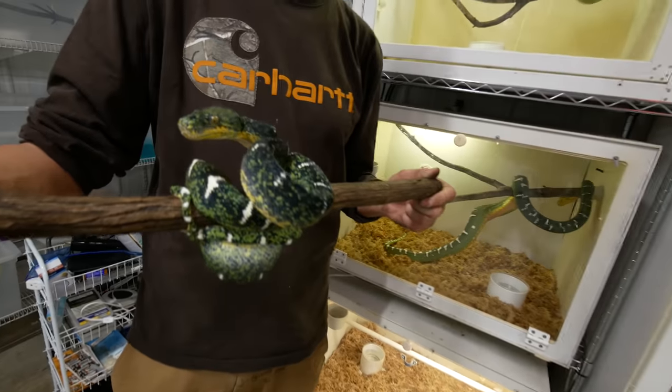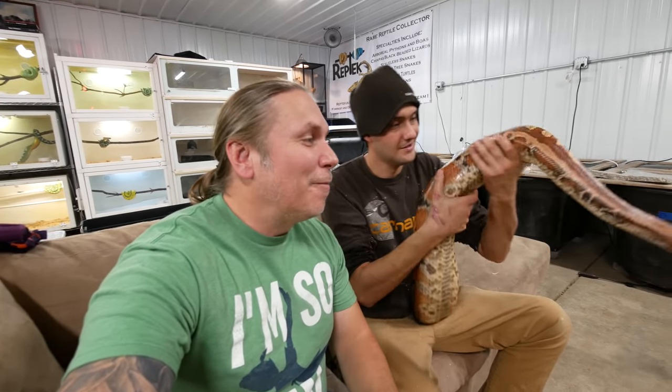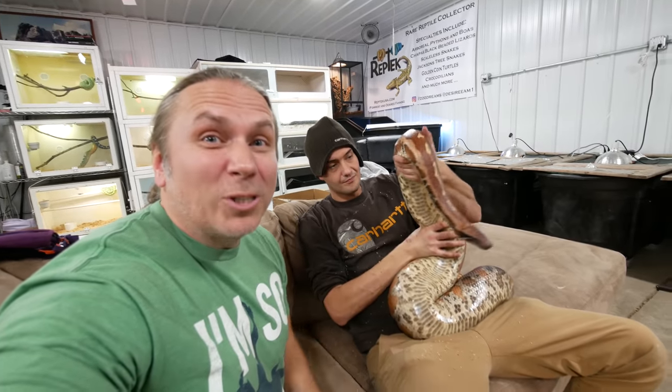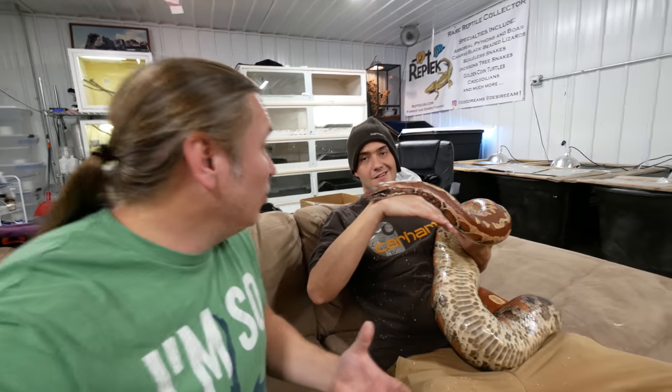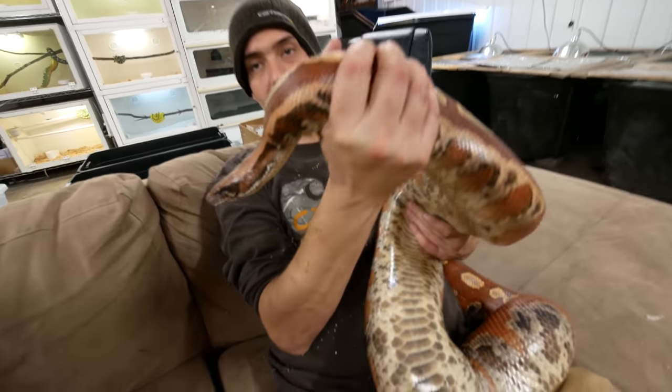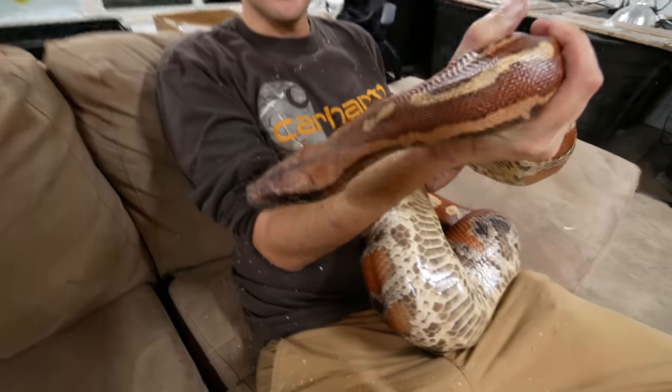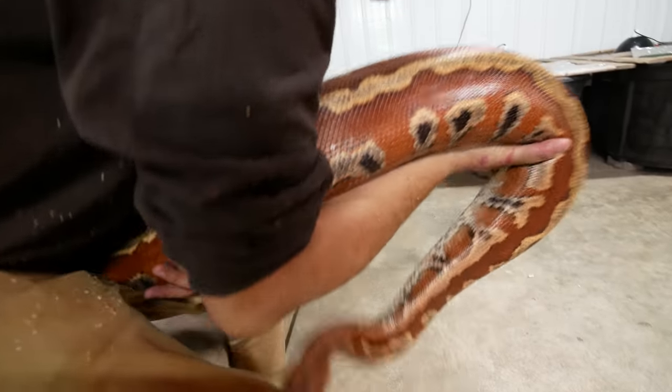Before we get back to the arboreal stuff, Forrest just showed me this blood python. Take a look at the size of this blood python right here — that is absolutely ridiculous. This blood python might be one of the biggest blood pythons in the world. It's a beautiful red blood python, almost seven foot — 7.7 feet and 70 something pounds. Not only is it tame, it's gorgeous. It is absolutely the biggest blood python I have ever seen.